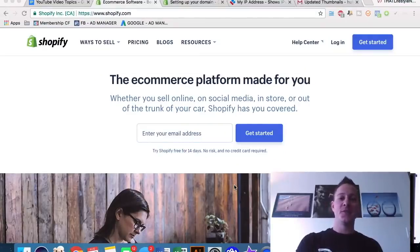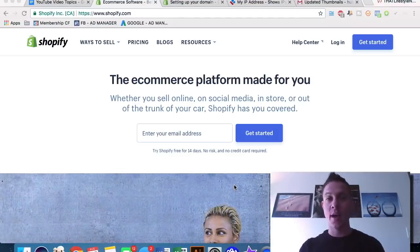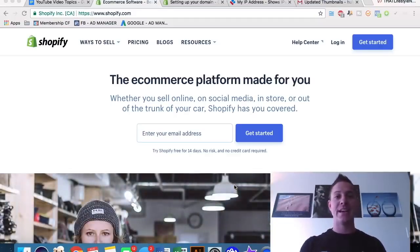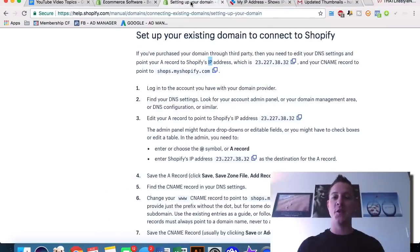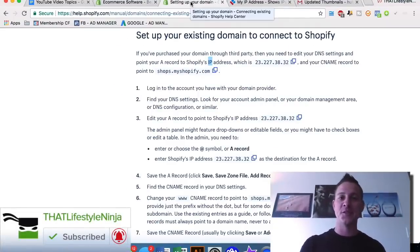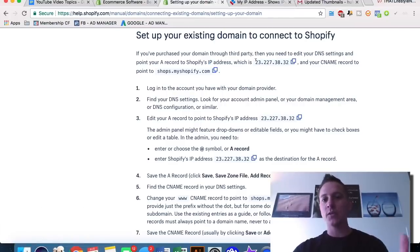Today we're going to go over exactly how to find the absolute best products to sell on Shopify. We're going to look at a number of cool methods to find the Shopify stores currently selling the best, how to see exactly which of their products are selling the most units, and how to emulate the people who are already successful in building your own Shopify empire.